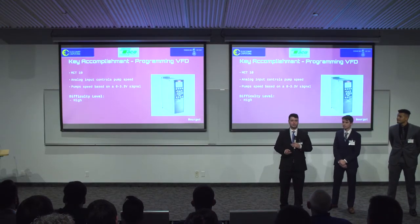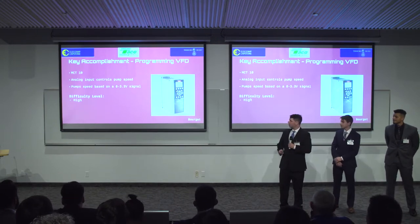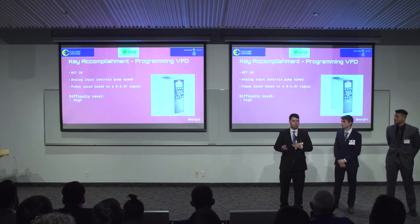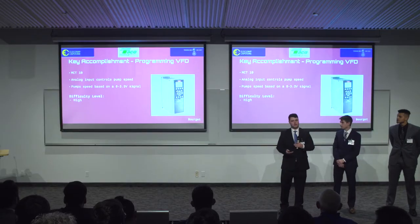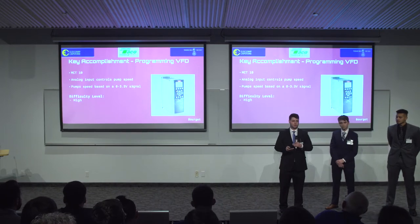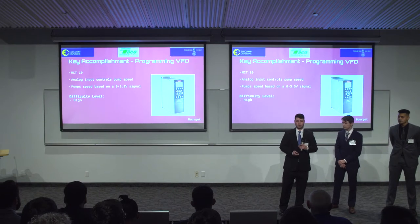The last hardware item is our VFD. We used MCT-10 to program the VFD to get the analog input controls changed over to control the actual speed and frequency of the motor. Normally these VFDs work with a 0-to-10 volt scale, but our BeagleBone can only output 3.3 volts, so we had to change the scaling to 0-to-3.3 volts to change the frequency correctly. This was a difficult task as we had no prior experience with the VFD or MCT-10, so it took a lot of time and help to get done.